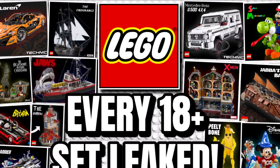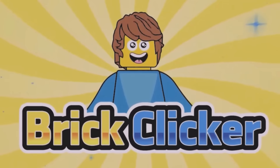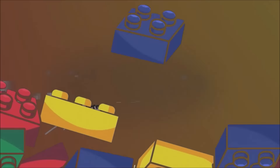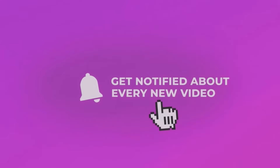Hello guys, BrickLicker, and this is every LEGO 18 Plus set leak, so stay tuned to find out more. If you do enjoy the video, why not like the video, subscribe and turn notifications to help us get to 70,000 subscribers, but let's get into it.